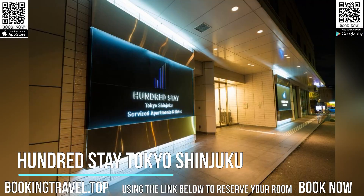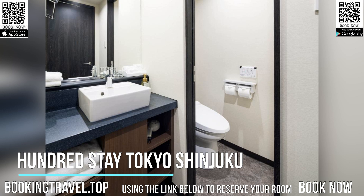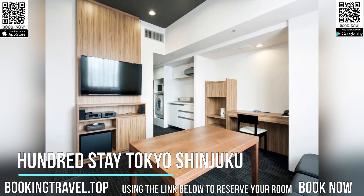From nearby Okubo Station, Shinjuku Station is one train stop away, and Tokyo Station is a 25-minute ride. Shinokubo Korea Town is 1,640 feet away. The lively Kabukicho area is a 15-minute walk.